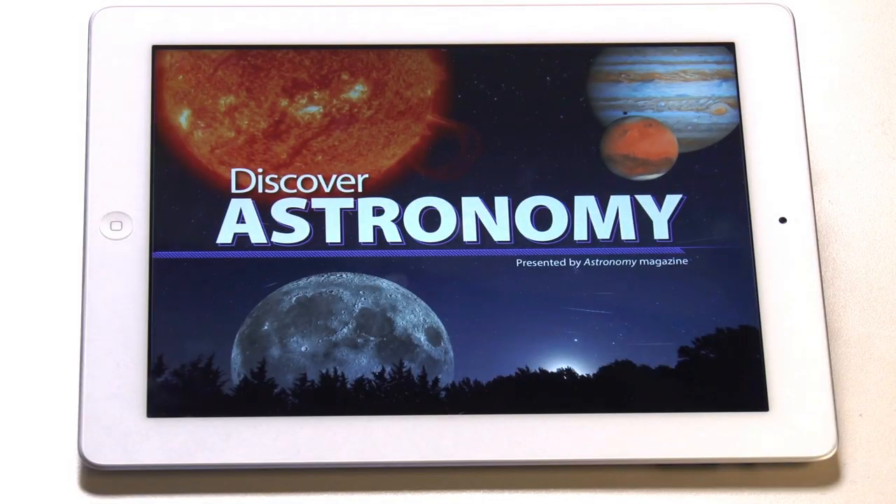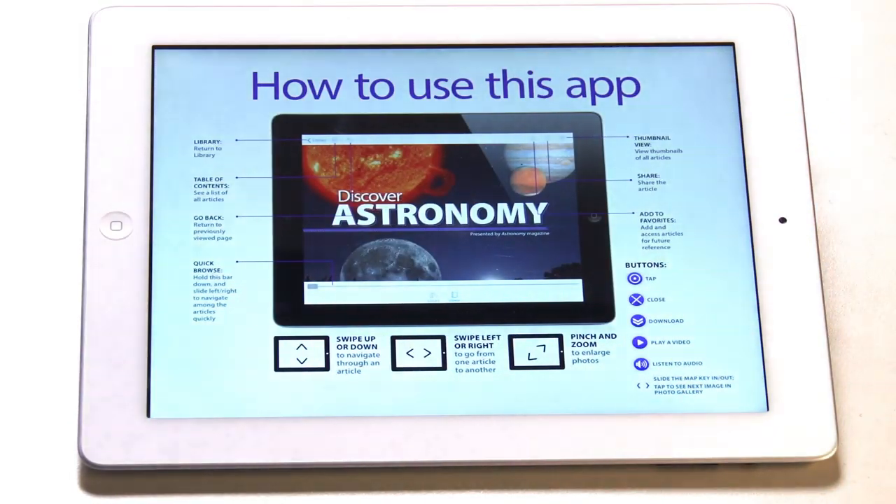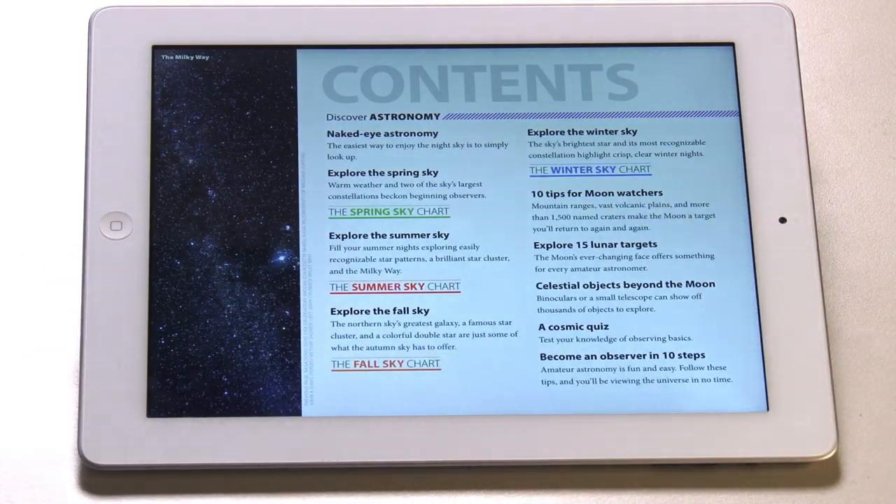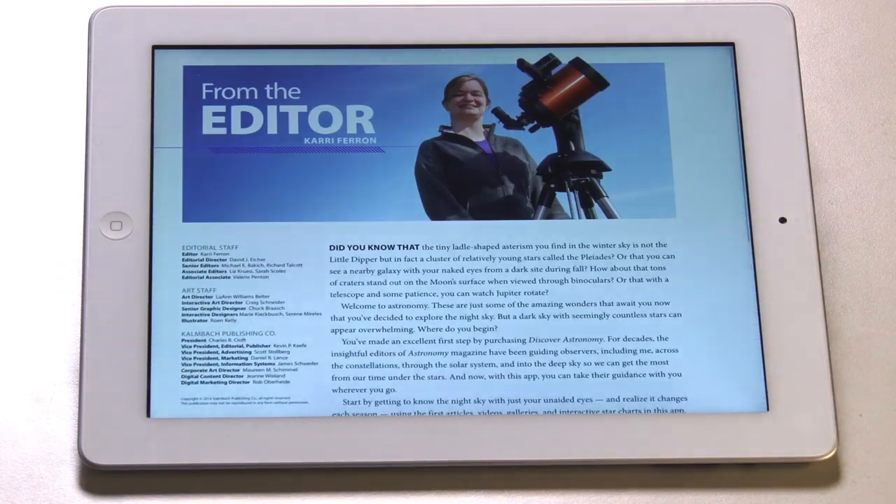Discover Astronomy eases you into stargazing by having you get to know the night sky with just your unaided eyes and binoculars through interactive articles, videos, galleries, and star charts.